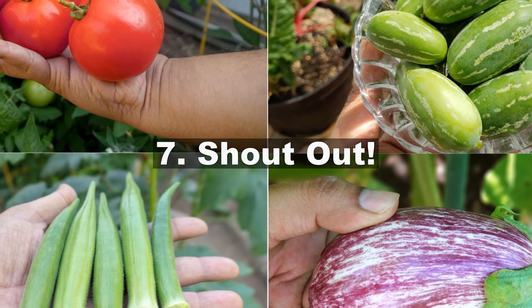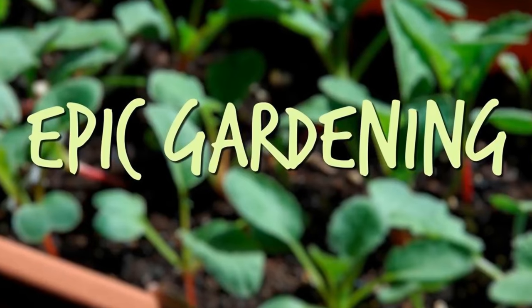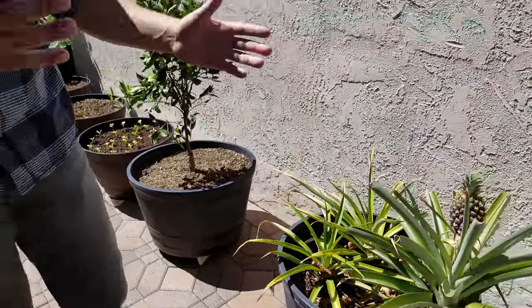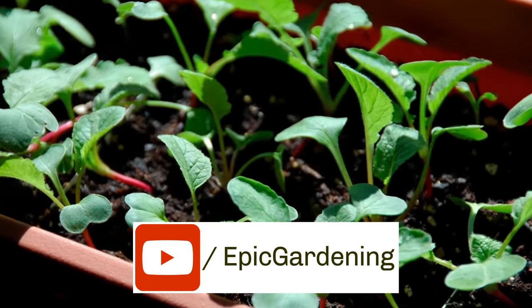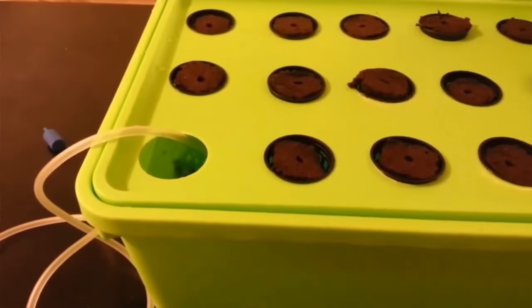And now for a shout out to a fellow gardener. Kevin from Epic Gardening visited California Gardening's garden. He said: 'Today I'm heading out to one of my favorite gardening YouTubers, California Garden — one of my absolute favorite channels. I've learned so much from him over the past few years of my gardening journey.' When he was here we had a great chat about all the plants growing. He's an amazing person with a lot of talent, so do check out his channel Epic Gardening — he has great videos on gardening, microgreens, and hydroponics.